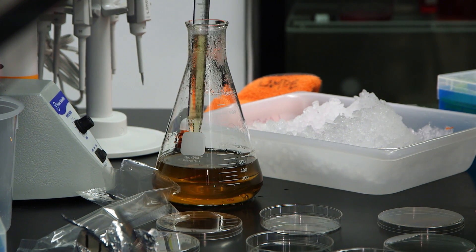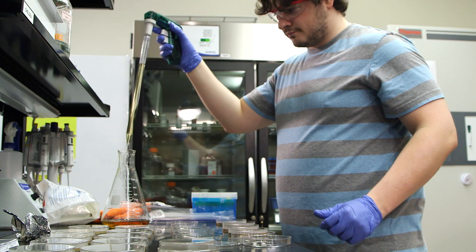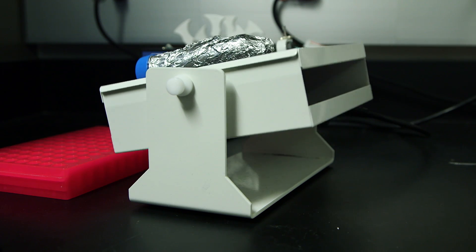Or an oligodendrocyte, which has a lot of branches and makes the molecule called myelin, which wraps itself around those neurons — very similar to the insulation on a wire — and allows that signal to move very quickly.